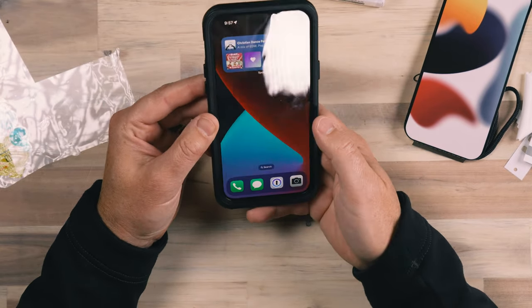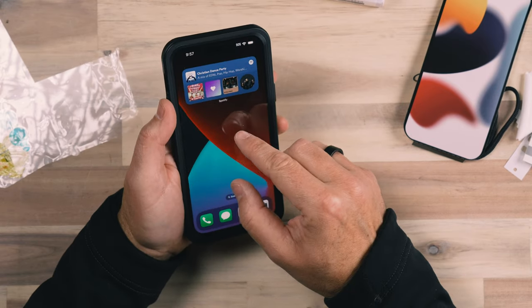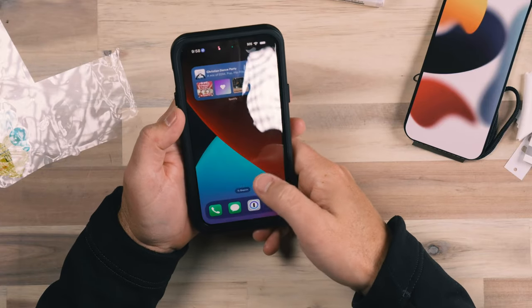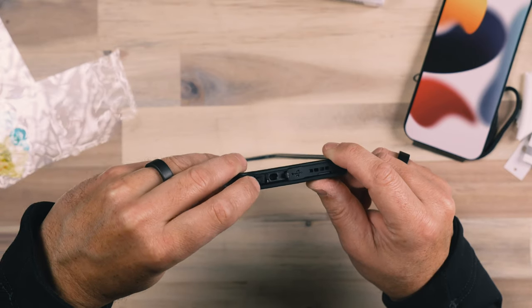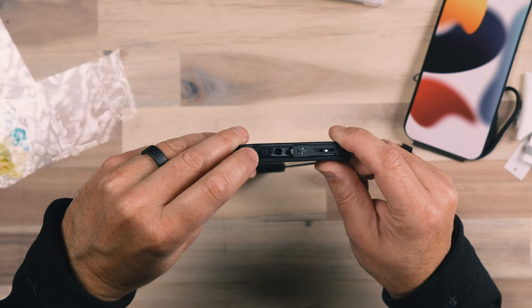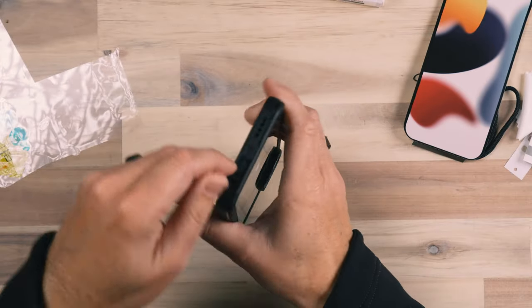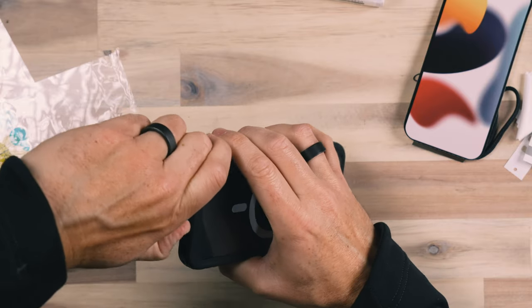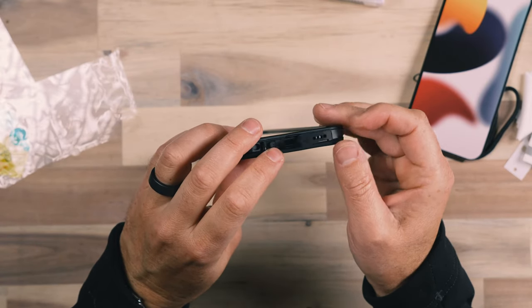The waterproof case has a built-in screen protector covering the front of the phone, and the phone still unlocks just fine — no issues there. There's a micro texture on the front cover so that touch still works through the case. There's a small port door for the microphone — you can flip it open for phone calls and close it to seal. There's also a door covering the USB-C port so water doesn't get in there. Overall it works really well and everything remains responsive despite the built-in screen protector.